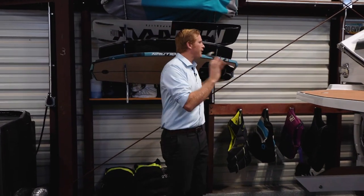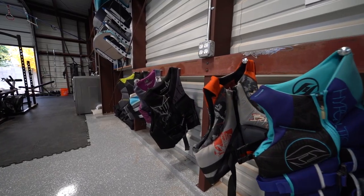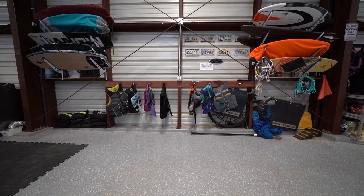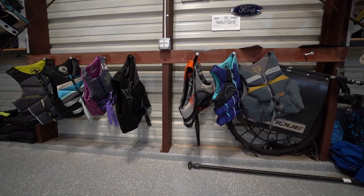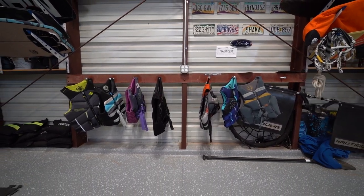The boat is offset to one side because of features built into the framing: board racks and life jacket racks right here. Every time you finish a session, you can transfer your boards out of the boat and hang them here. If you're not taking a particular board, it's already out of the boat. The life jacket hangers are designed so you can drip-dry your life jackets here instead of in the boat, where they'd drip all over your upholstery.